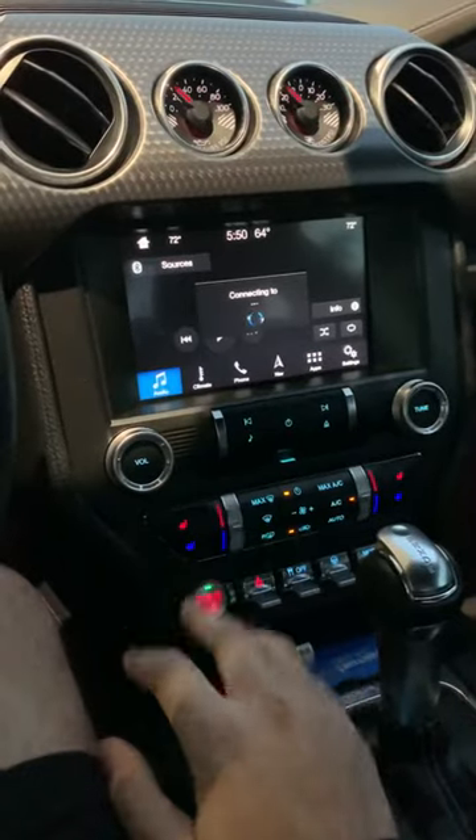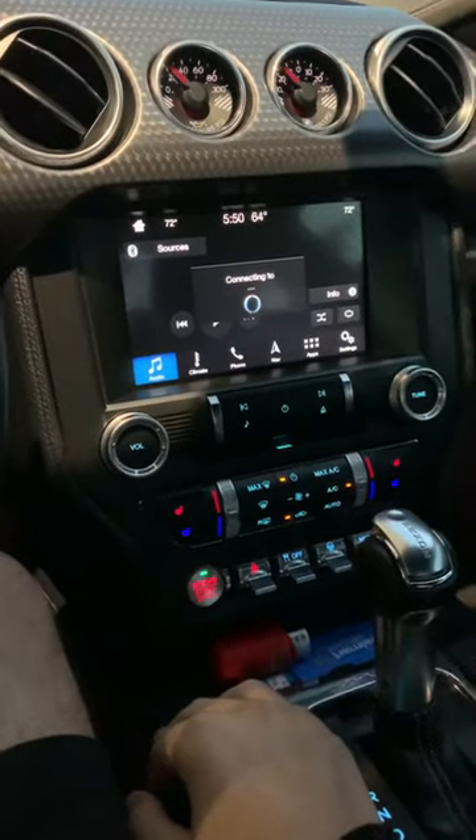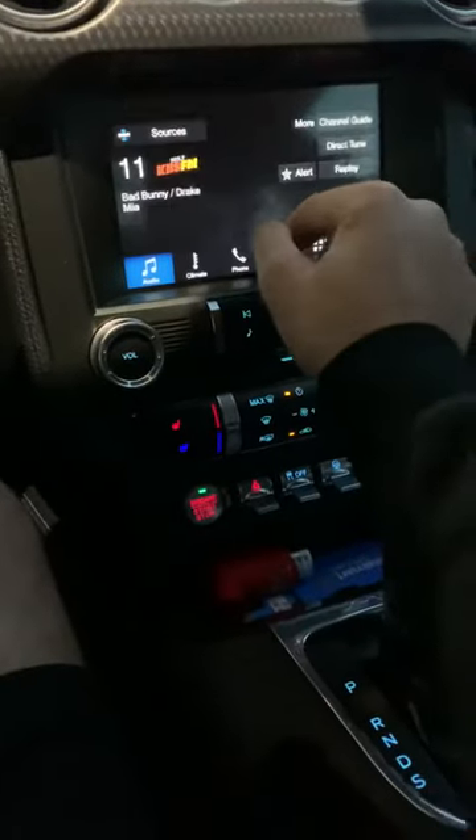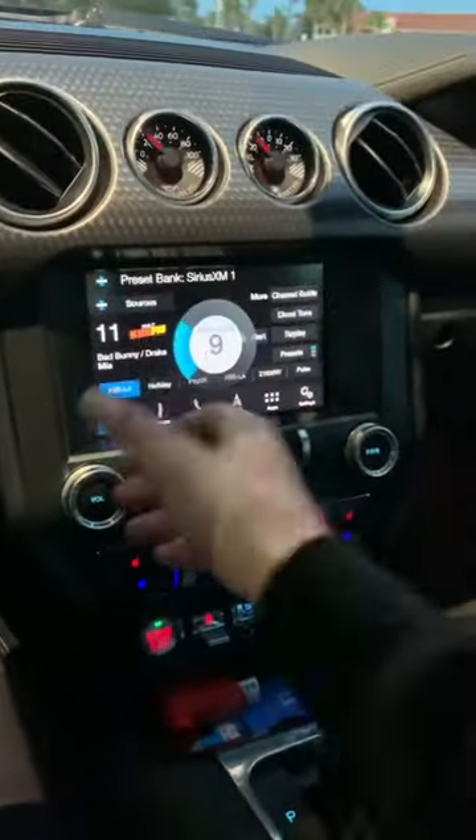I do not have Bluetooth turned on right now. I'm trying to get rid of this issue like I said. Looks like that does do the fix.